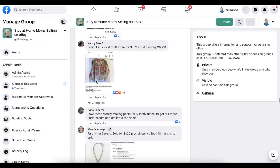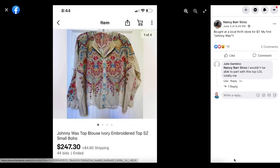Next up is Nancy Barr Straws. Bought at a local thrift store for $7 — her first Johnny Was. These can be really high dollar and again feature very detailed embroidery. Johnny Was top embroidered, size small — sold for $247.30 and her cost was $7.